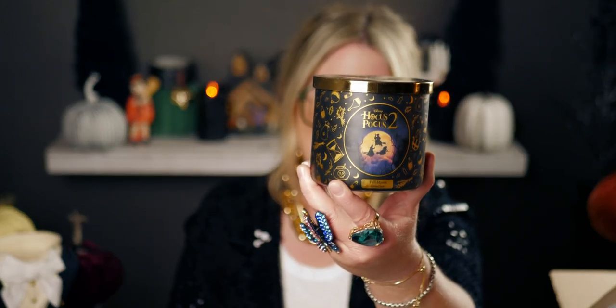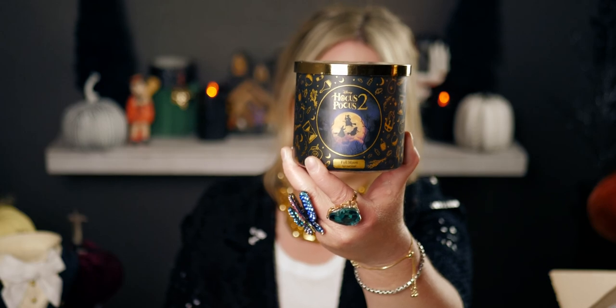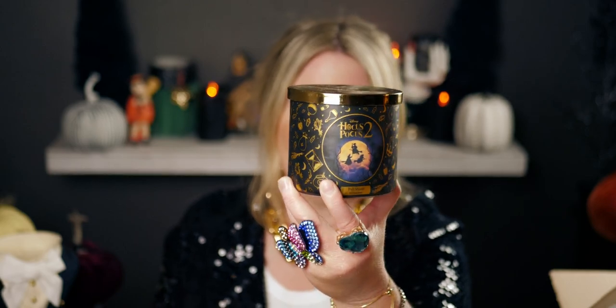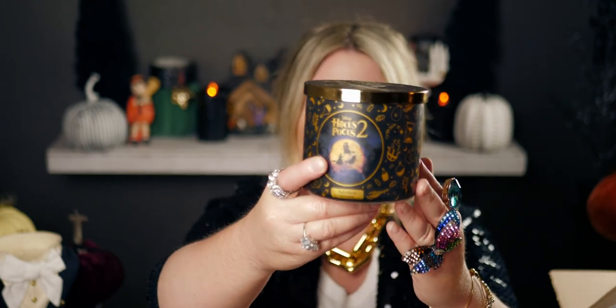Now let me show you the next candle they sent me. Oh my gosh, this one is stunning — black and gold together, so opulent. The Sanderson Sisters are right up front, and this one is called 'Full Moon.' They incorporated a moon on the front, which is perfect. It has broomsticks, an hourglass, lavender, moons, and the sisters in front of the moon. Super elegant.